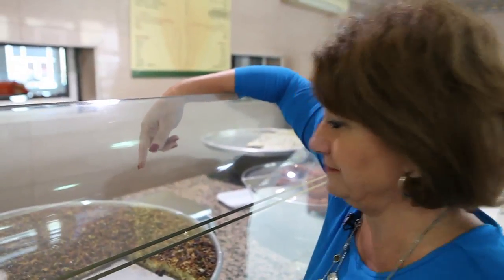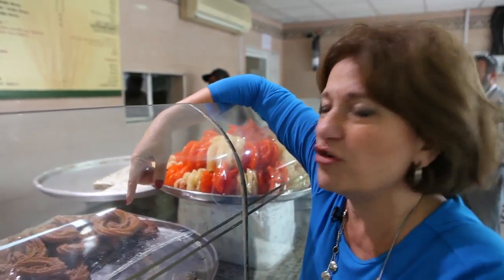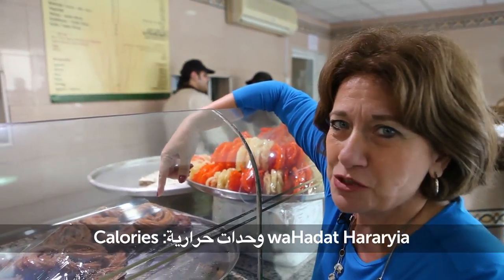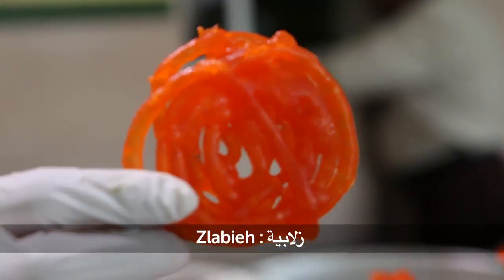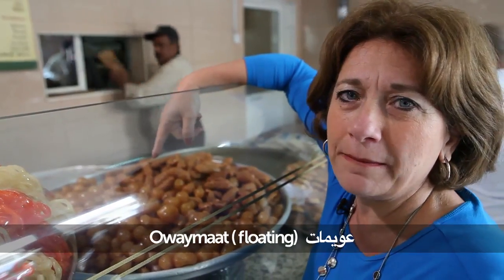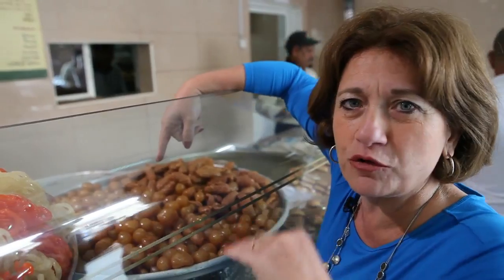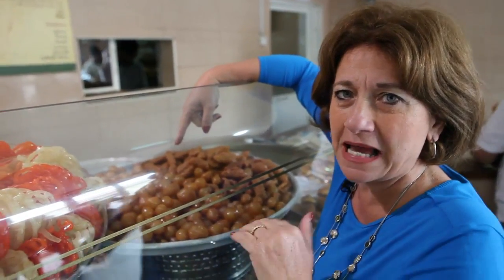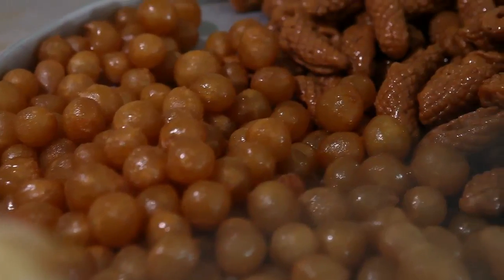This is mshabak halabi — it's delicious and full of syrup and full of calories. Calories is wuhidat harariya. Syrup is sotter. This we call nzlabiyye. And this we call awaimait — it means floating, because it floats on oil. Tatoofa al zayt. Awaimait.